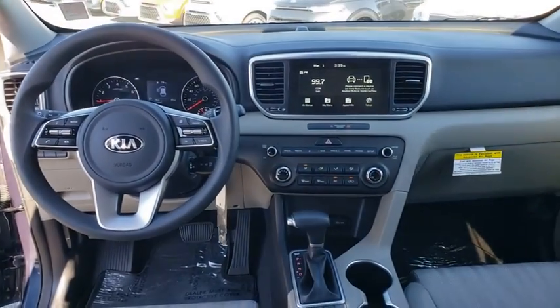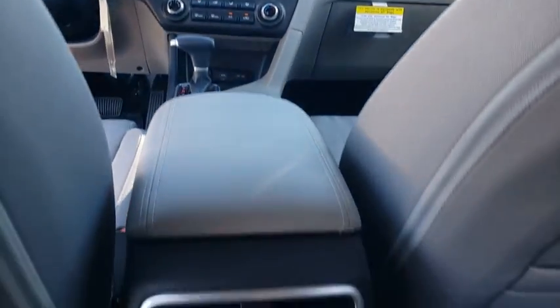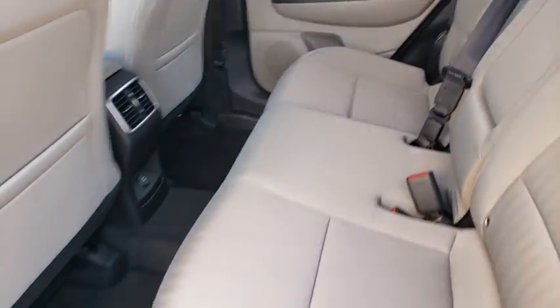Rear defrost, AM-FM stereo radio, front-wheel drive, MP3 player, child safety locks, power door locks.